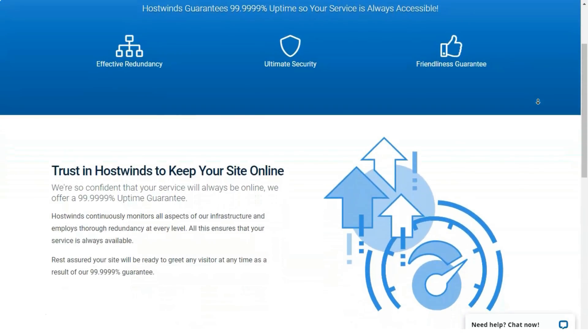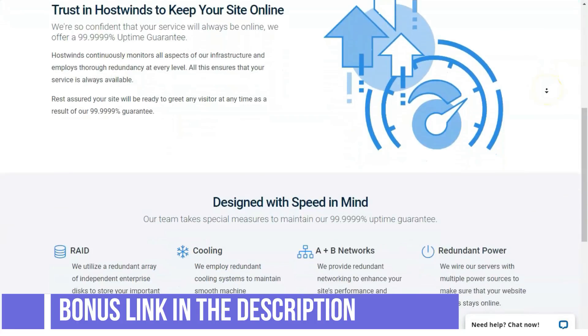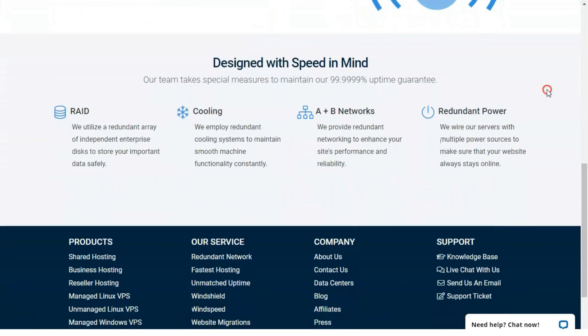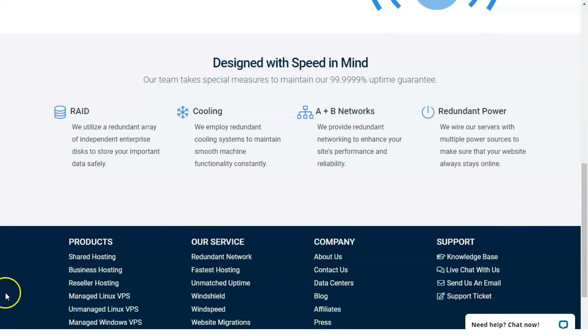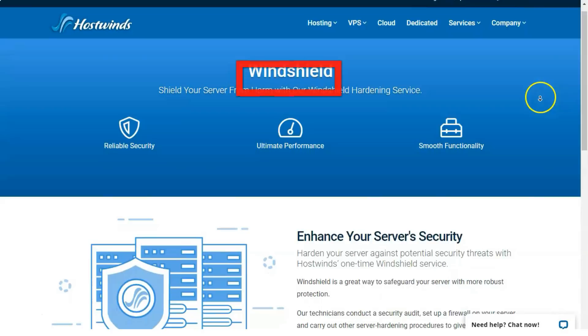E-commerce and Security: HostWinds' Softaculous library contains the Magento e-commerce app, which we used to create an attractive store using its drag-and-drop store builder. HostWinds also offers website monitoring for its shared and reseller plans, monitoring your site around the clock and automatically submitting a help ticket on your behalf if your site experiences downtime.